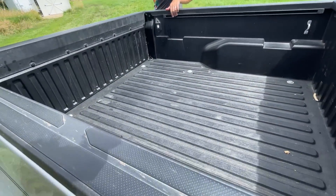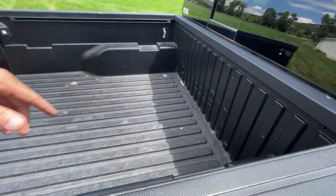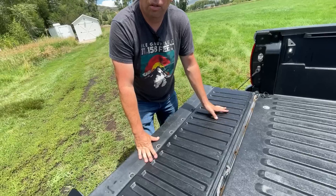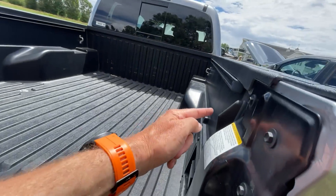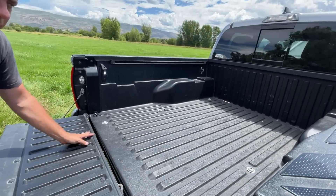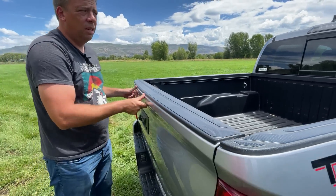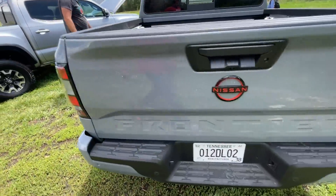Looking at the Tacoma bed, you've got attachment points and a bedliner. This is a composite bed - Toyota has been doing this for a while. They've also added what look like accessory lights and a power outlet in the bed. Nissan now has all that too, so let's go compare the Nissan truck to the Toyota truck.